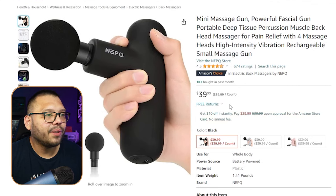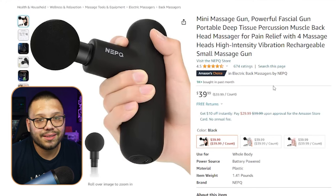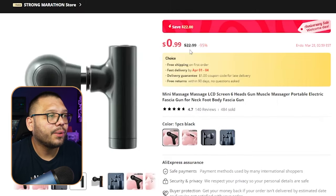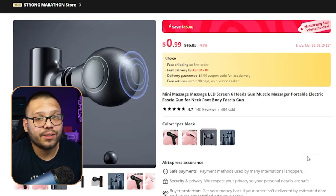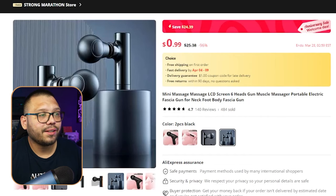On Amazon, it's running for $40 and over a thousand people purchased it in the last month — consistent demand. On AliExpress, we can find a similar product for $22.95, but there's one for $16.05 that gives more profit. If you want to give customers more bang for their buck, you can offer the two-piece running for $25.38.